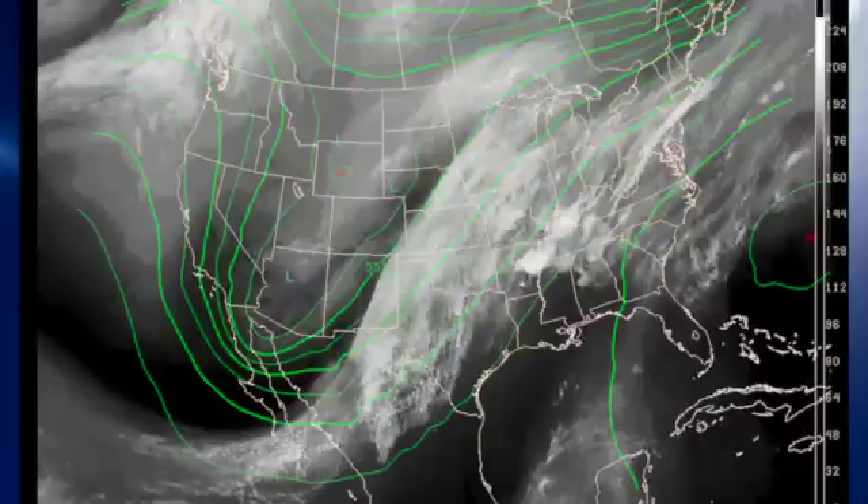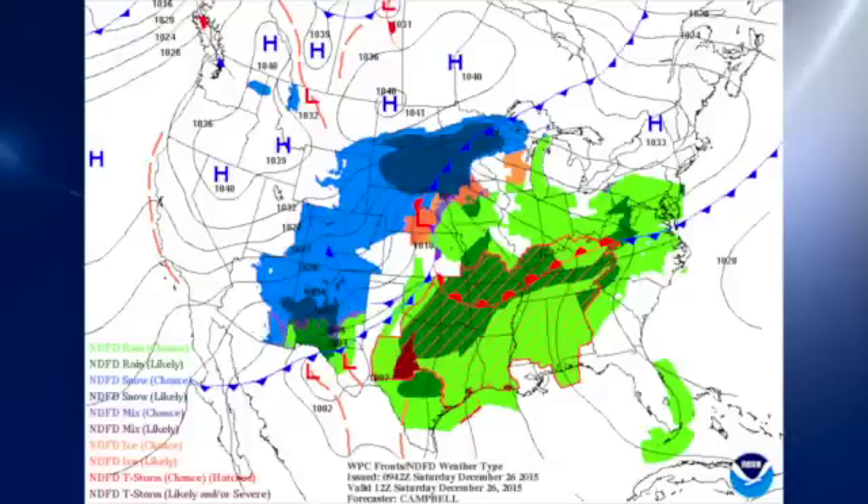The weather pattern across the eastern part of the country continues to feature a southwesterly flow pattern with a trough in the southwestern states, and that is keeping us rather moist with good gulf flow out of the surface as well as a great flow out of the Pacific at upper levels. At the surface we are seeing a frontal system lying well to our north, and that is keeping us in a southerly flow with high pressure off to the east.